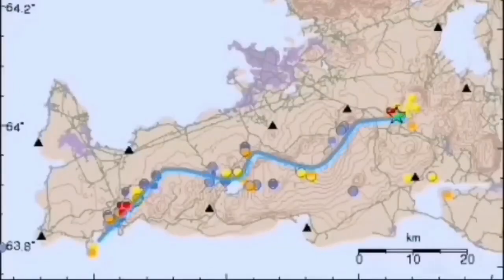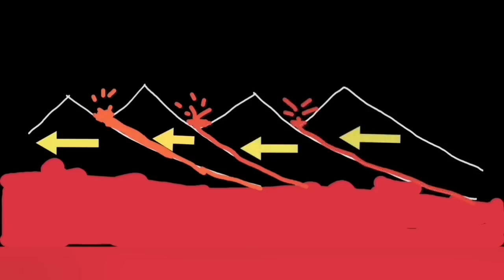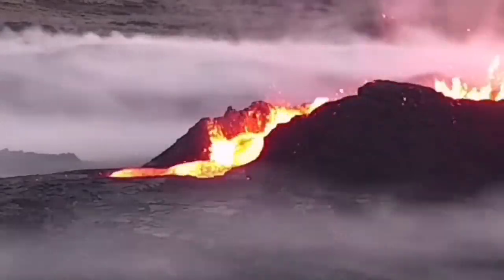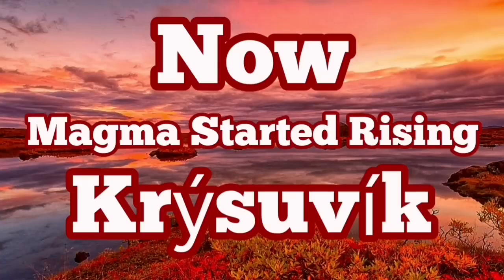We have to wait and see. Up to now, movement was transferring through the transform faults toward the east. Now it seems Krýsuvík is actually awakening. It may create a pathway for the magma to rise from a depth of ten kilometers across to five, and from five to the surface. This is a concerning situation because the Svartsengi–Blue Lagoon–Grindavik volcanic system is now active, and magma movement in that direction can increase the risk to buildings and structures in the vicinity, including Reykjavík, the capital of Iceland.